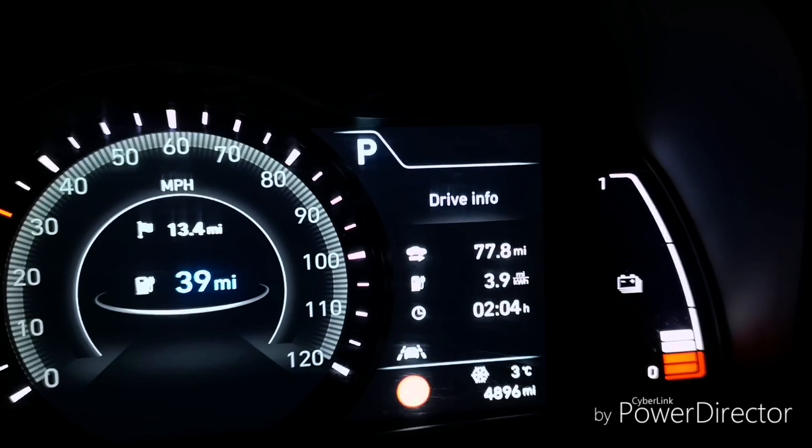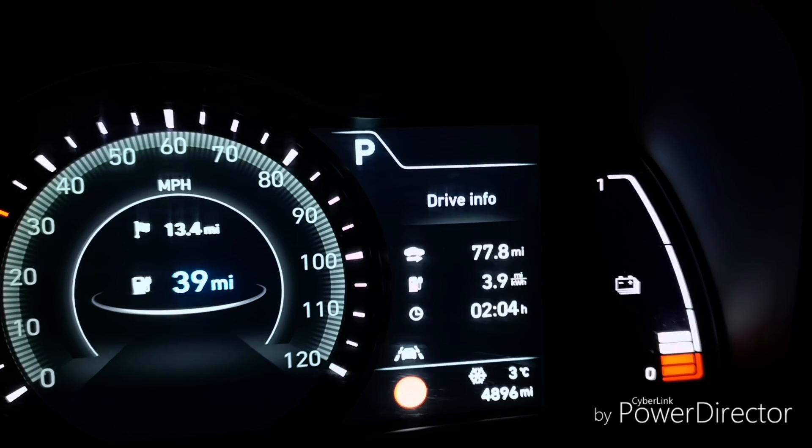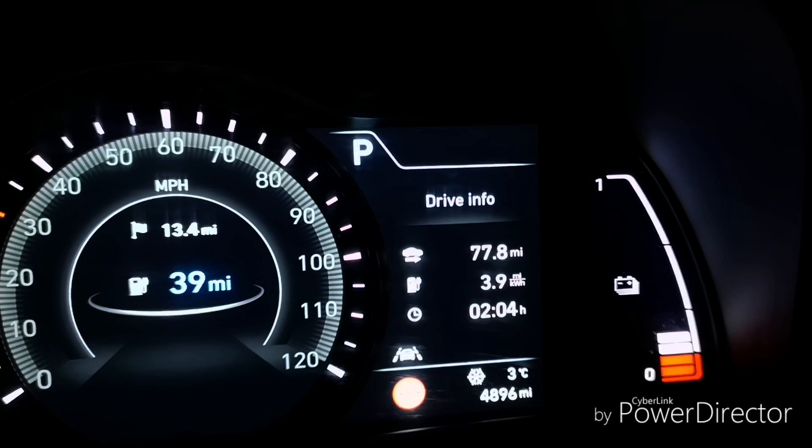We've arrived at our destination. Miles per kilowatt hour has come down somewhat — it's a cold, horrible, wet, windy night, so I wouldn't expect anything less. Putting the sat nav on for our charger location, we're only 13 and a half miles away and we've still got 39 miles left. We're about 19% on the battery at the moment.